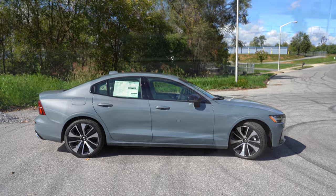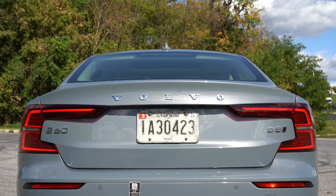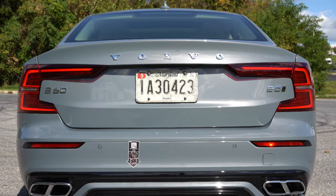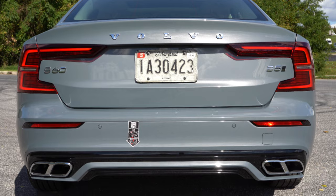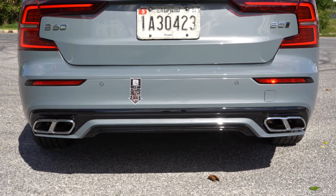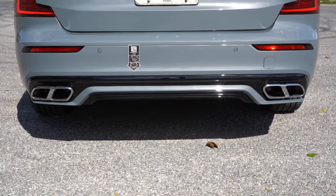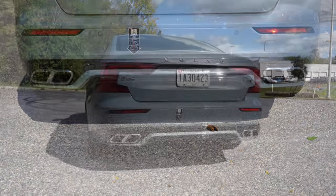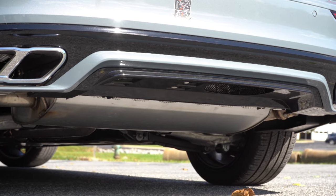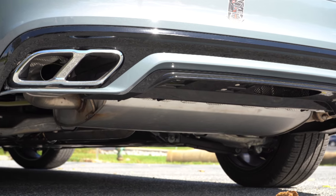Around back, there's a body-colored shark fin antenna, Volvo lettering spelled out horizontally on the rear trunk, and LED C-shaped tail lights standard across the board. The B5 badge indicates this is the gasoline version — there is also an electric version available. Below that you'll find dual exhaust outlets with chrome tips integrated into the rear bumper, which I absolutely love. A lot of manufacturers don't do that, so I like the added touch from Volvo.